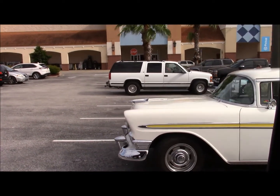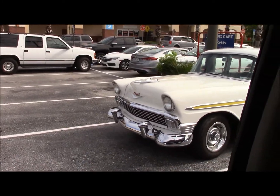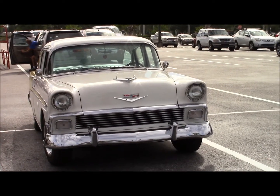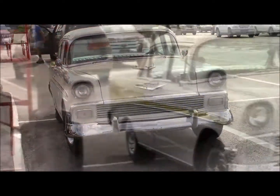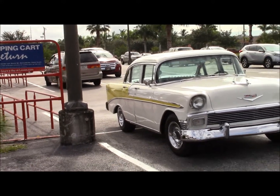See what the front looks like. Hope this guy doesn't come out and freaking shoot me. I'm gonna turn it around. There's the front of it. Beauty. Thank you.